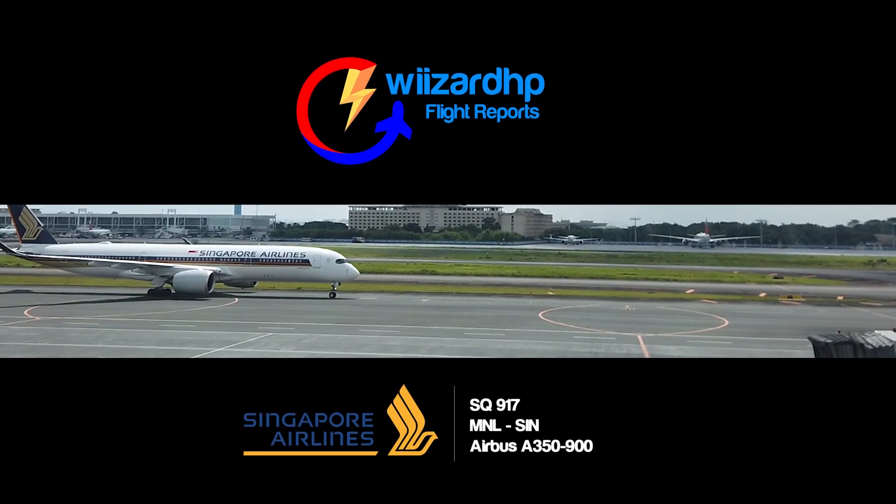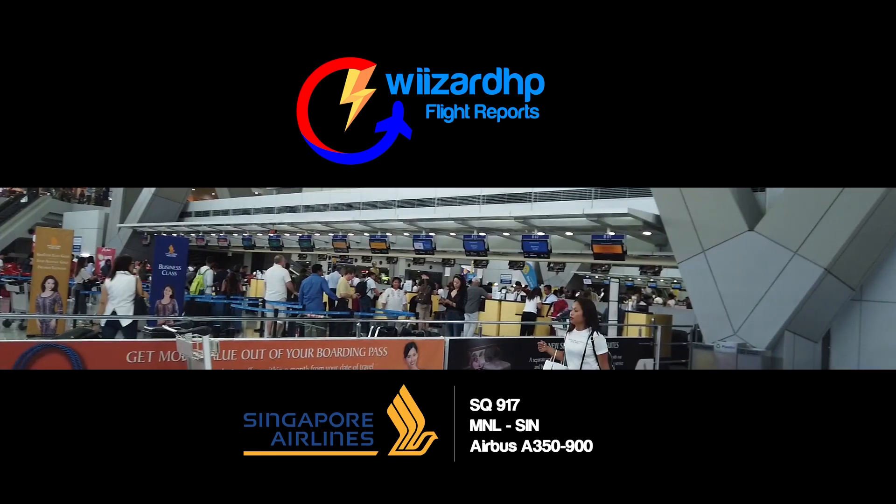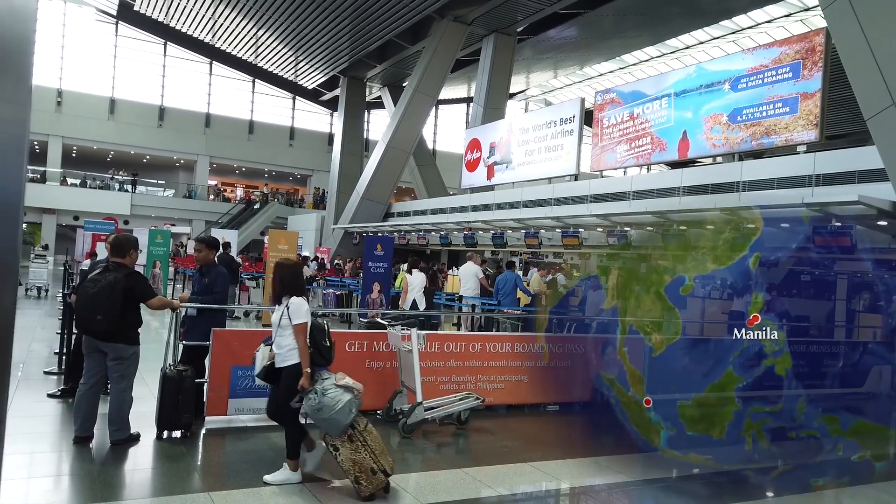Hi everyone, it's time for another flight report. In this episode, we'll be flying on an Airbus A350 with Singapore Airlines from Manila to Singapore.